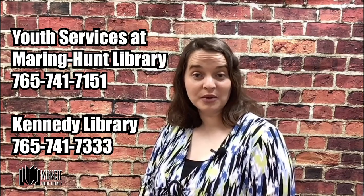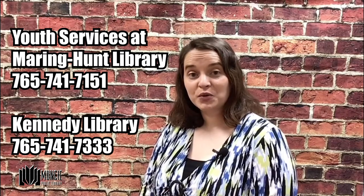If you like these books and would like other suggestions, please check out the Muncie Public Library YouTube page for other book talks. You can also give us a call in the Youth Services department, and the children's librarians would be more than happy to give you book recommendations over the phone. See you next time.